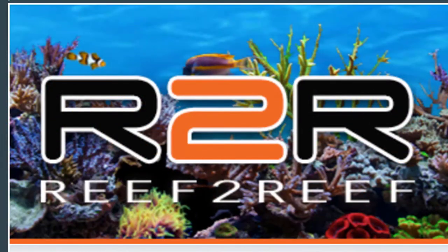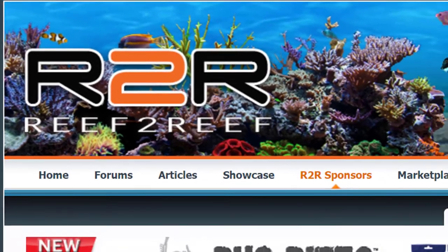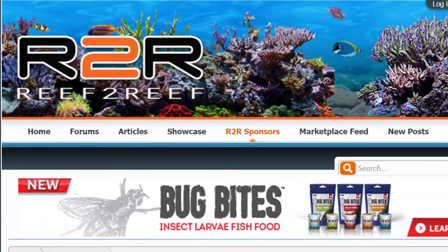Good morning reefers! I'm Daniel from Coralist and I have a few updates for you guys today. Just to let everyone know, we are now an official sponsor on Reef2Reef. That's one of the goals I've been trying to get to for a while now and I finally got that done.